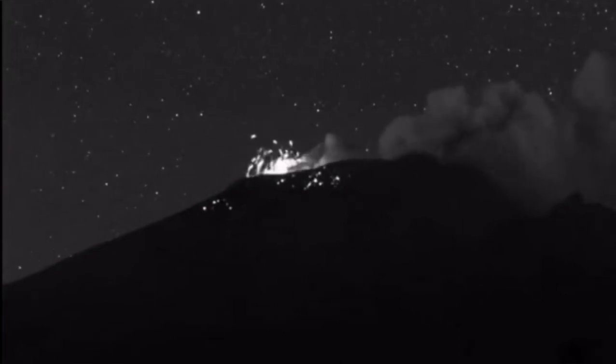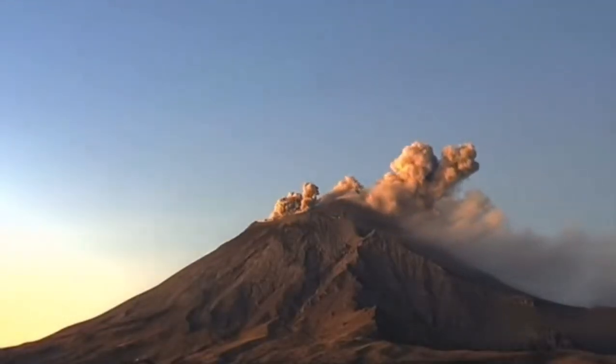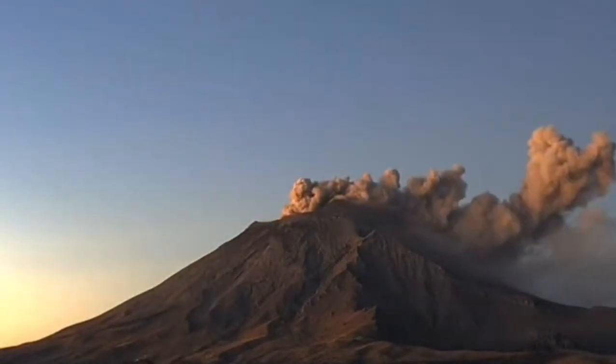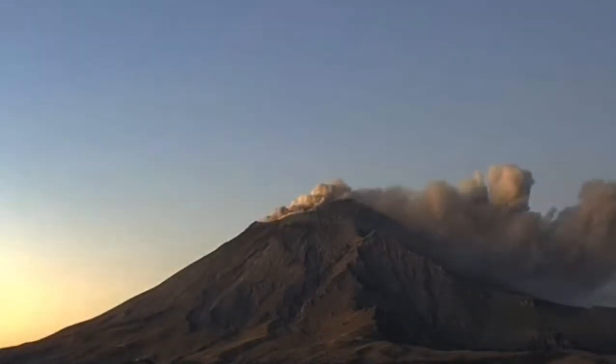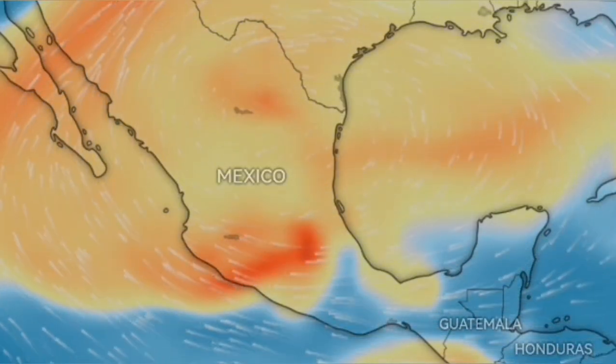Popocatépetl is a really large-scale volcano, and what we see here — this fountain — is probably the size of the entire Stromboli. Just one of these little fountains during the day allows us to see the size of the ash cloud they create. The lava fountains glow in the dark and are seen better at night; during daylight they are not as easy to see.